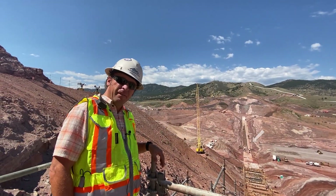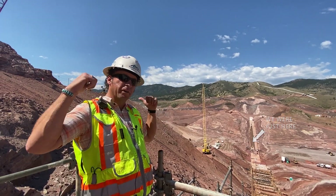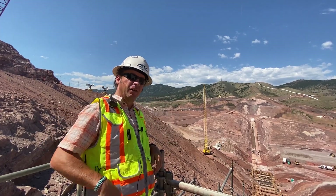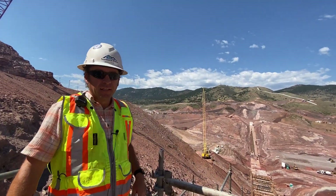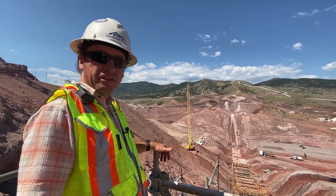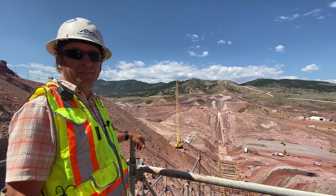The right abutment of the dam is the right side if the water is behind you — if you're looking at the dam. So if the water is behind me right now, right abutment, left abutment — same thing. Here we are on the right abutment, and 3,700 feet across the valley you can see the other side, the left abutment.